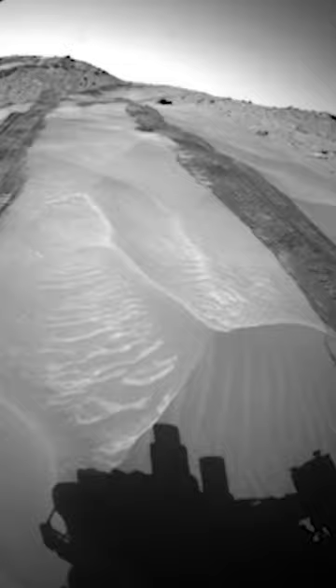This series of images from the rear HazCam shows the rover backing out of the valley, retracing its tracks. This is the view from the other side of the rover — the front HazCam — as the team initially sent the rover in backwards, a strategy used to compensate for the poor health of Curiosity's wheels.